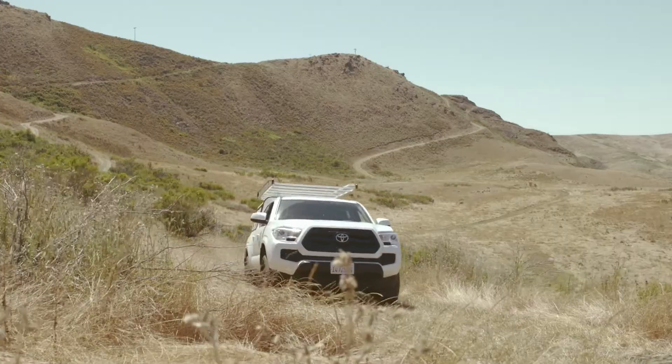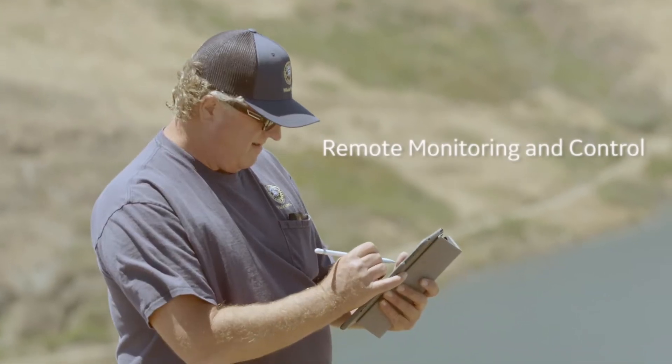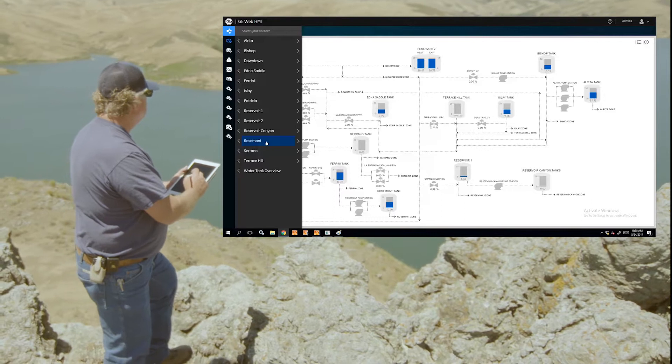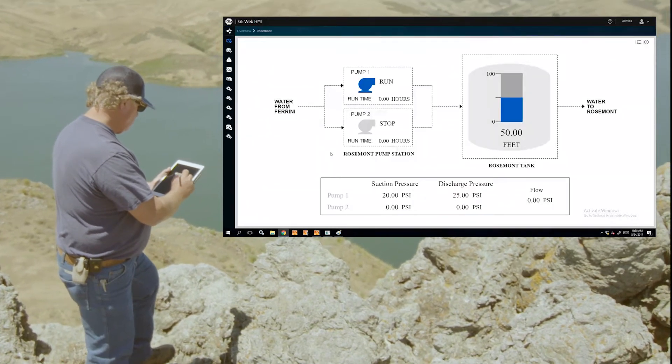I'm looking forward with the new iFIX software to being able to make adjustments from an iPad or some sort of remote device to change pump settings and have accurate hands-on operation of the stations at all times.